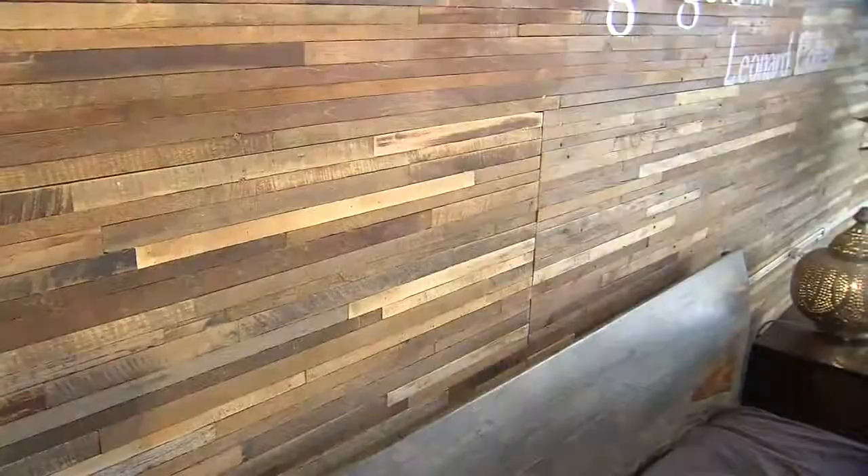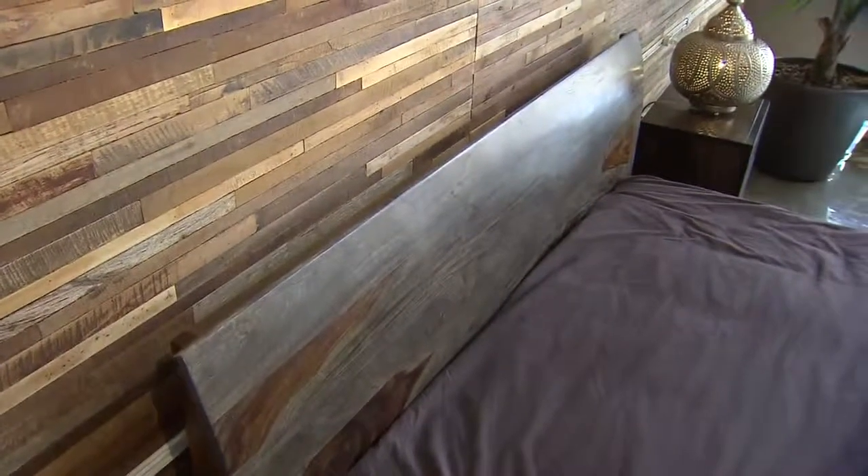For you DIYers, this is a great project. Fixing thin strips of wood to a plywood backing and then affixing that to the wall — a real statement piece.